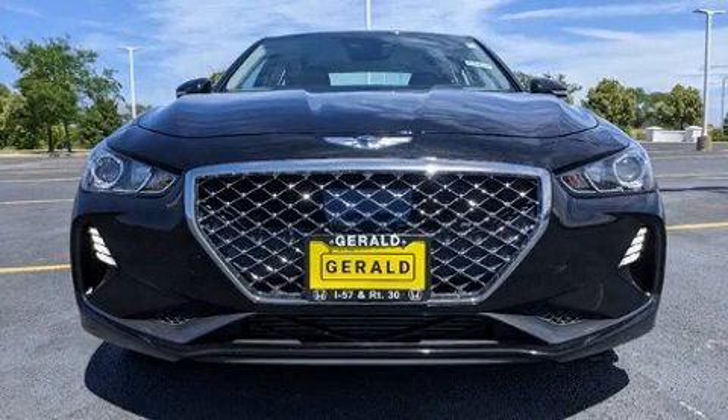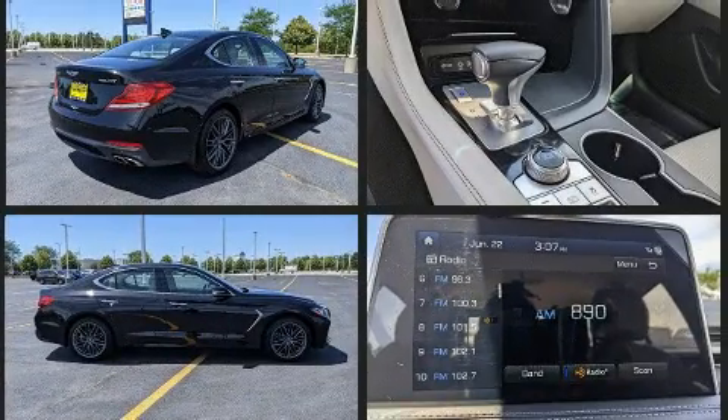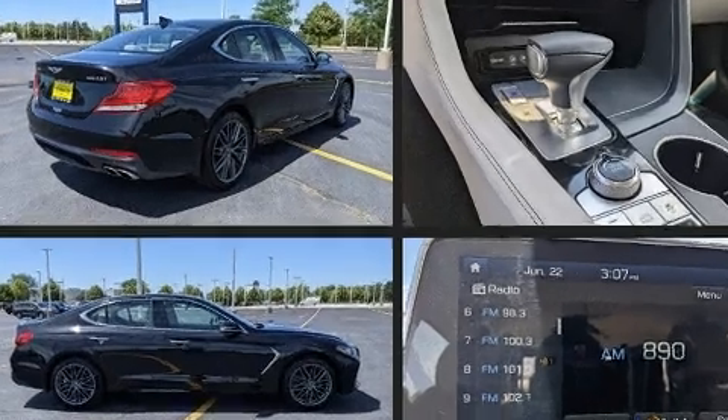You can expect a lot from the 2019 Genesis G70. Smooth gear shifts are achieved thanks to the 2.0-liter 4-cylinder engine, and for added security, Dynamic Stability Control supplements the drivetrain. Turbocharger technology provides forced air induction, enhancing performance while preserving fuel economy.